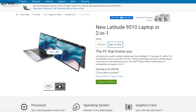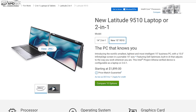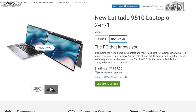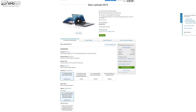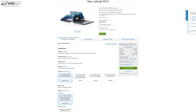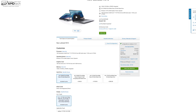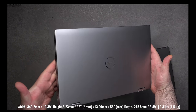The starting price for the Latitude 9510 two-in-one is $1,899. I'll put the link below for more information and where you can buy it. My review unit from Dell comes in at $2,627 as configured. Yes, it is pricey, but this is geared towards businesses who tend to buy these in bulk and often get pretty big discounts from Dell.